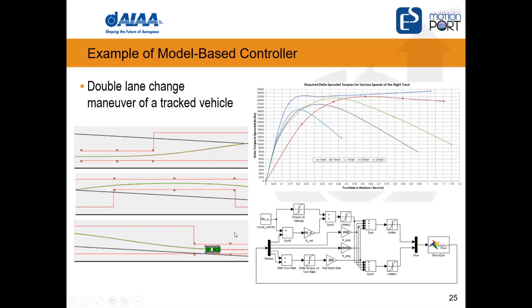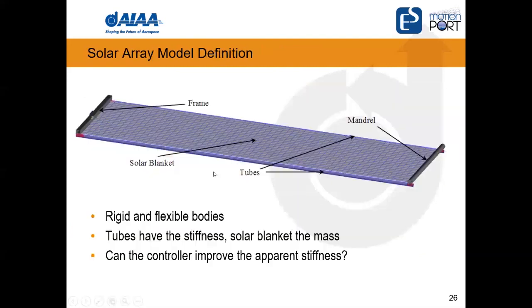The controller for the tracked vehicle told the vehicle to minimize the error between its position and a target curve, and as you can see it followed quite well. We thought this was a new application to apply the nonlinear controller — now with a system that has a flex body in it, which wasn't an issue with the tracked vehicle.